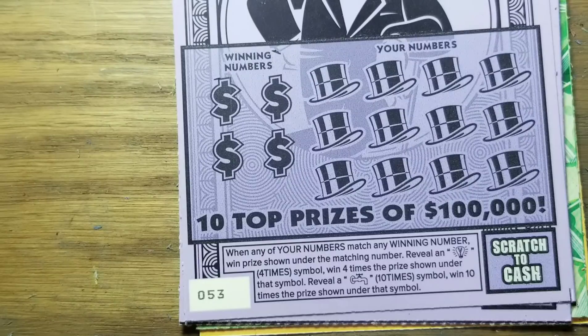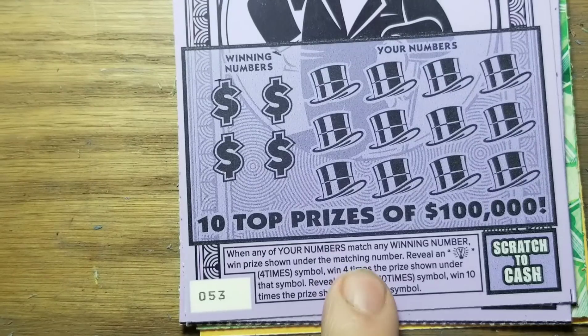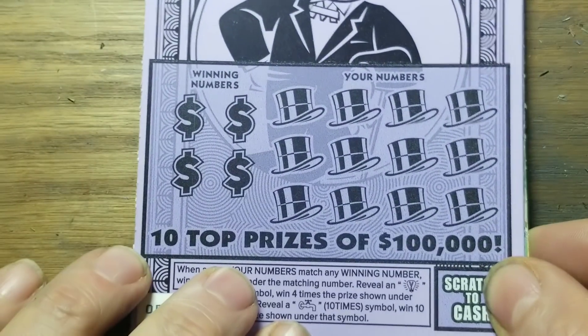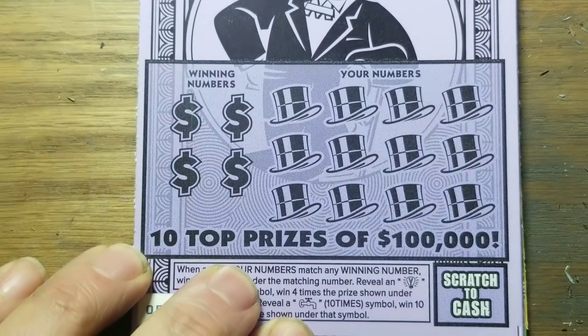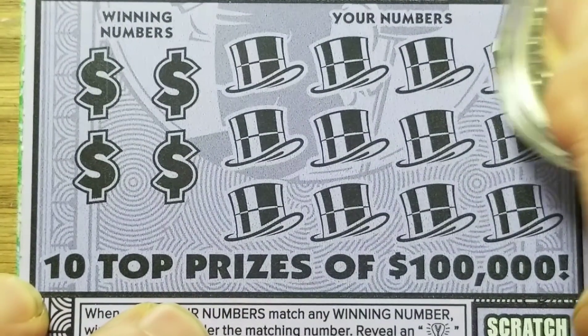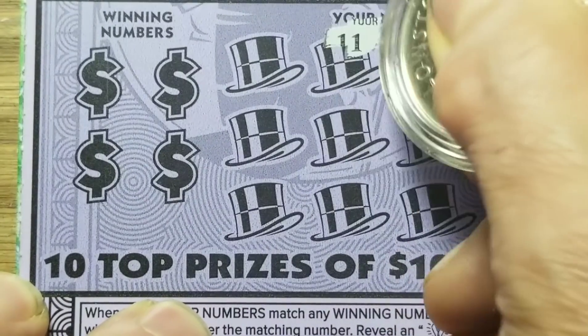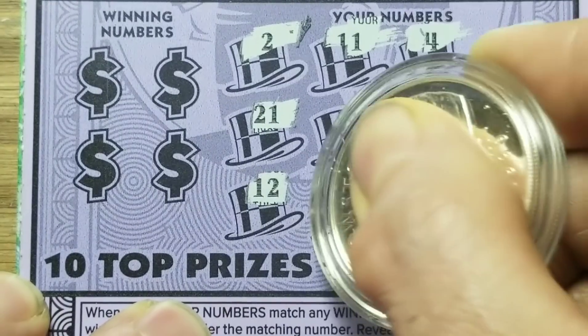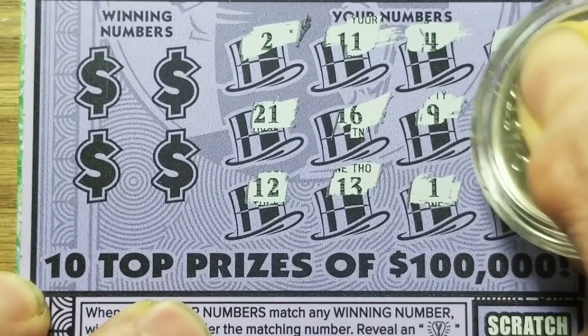This time we've got the $5 Monopoly. Looking for an electric light bulb or the electric company symbol for four times the prize. Of course, the faucet — which represents Waterworks — is ten times the prize. Hopefully Mr. Monopoly will give us a little money; he's got plenty, he can afford it. Probably one of those symbols would be nice. If not, we can always match the numbers.